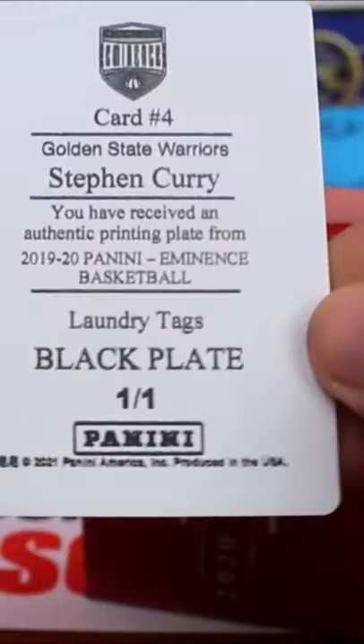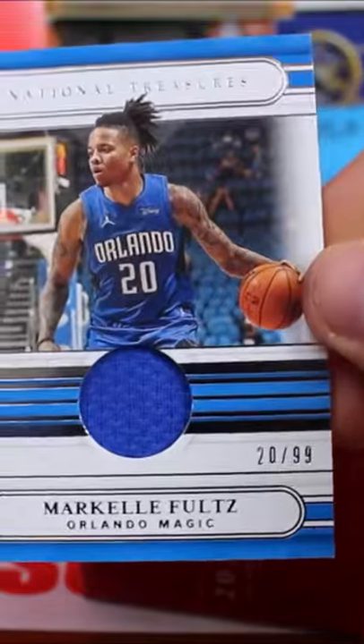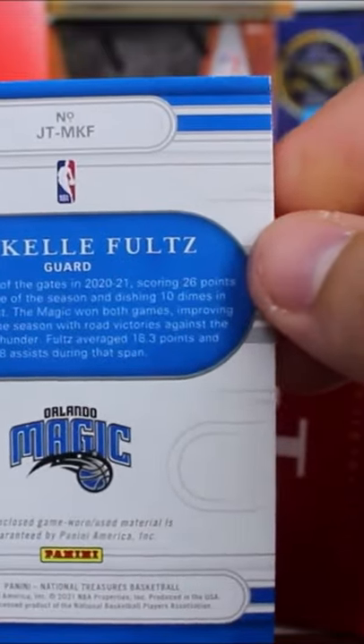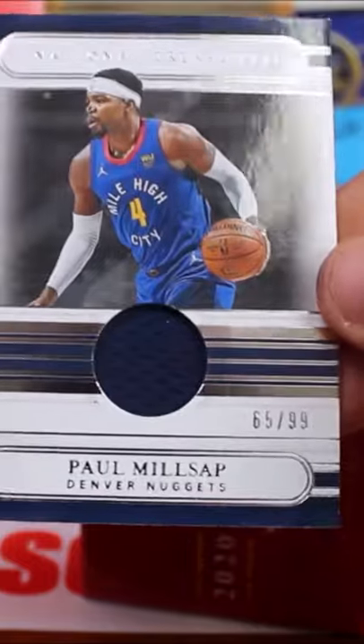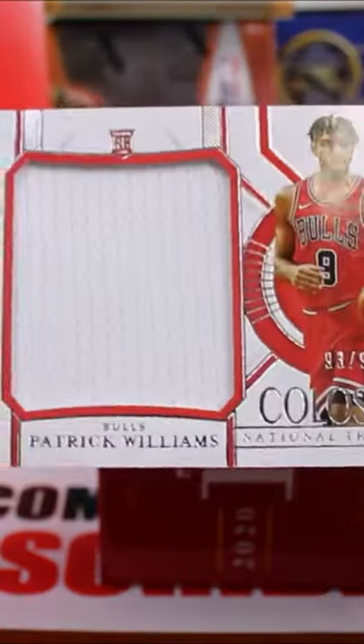Everybody's chasing that massive card. You do get a printing plate in every box — we got a Steph Curry one-of-one printing plate out of Illuminance. This is a base card, and every base card is going to be numbered out of at least 99. I definitely like this product, though I wish it was cheaper.